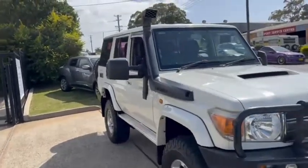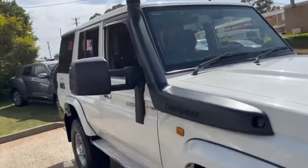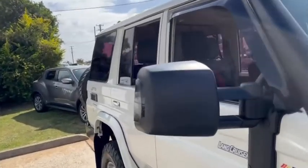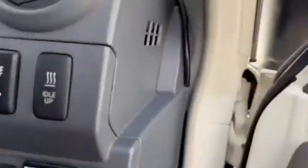This Land Cruiser is an amazing escape machine. It has a snorkel of course, Taipan XP exhaust three inch, factory diff locks, K-Mar rebar. Look inside — like a new one. Let's climb up, because it does have a lift kit.